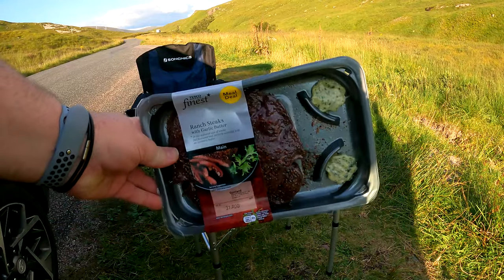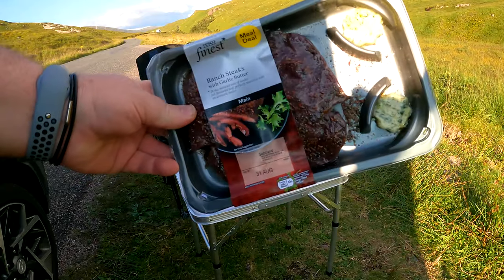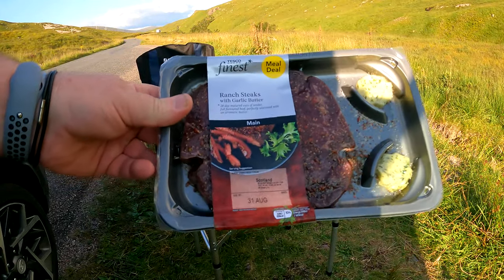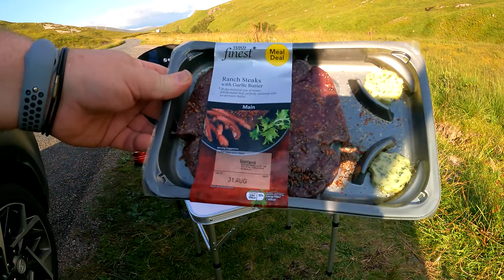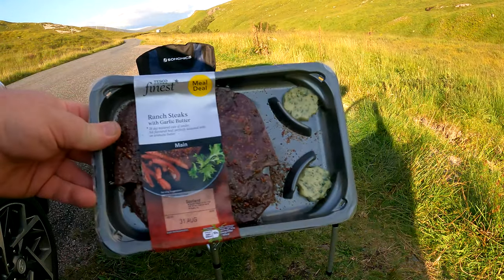Today I'm having steak — part of the meal deal. It's peppered ranch steaks with garlic butter from Tesco's. Been in my eyes all day, let's do this.